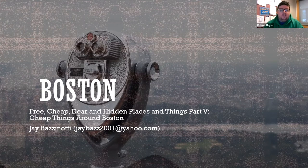Much of the city's rich and fascinating history is invisible, not just to the casual visitor, but also to those who have lived here all their lives. We thank the Friends of the Tewksbury Public Library for sponsoring, and let's give a big virtual round of applause to Jay for joining us here this morning. Jay, you can take it away.